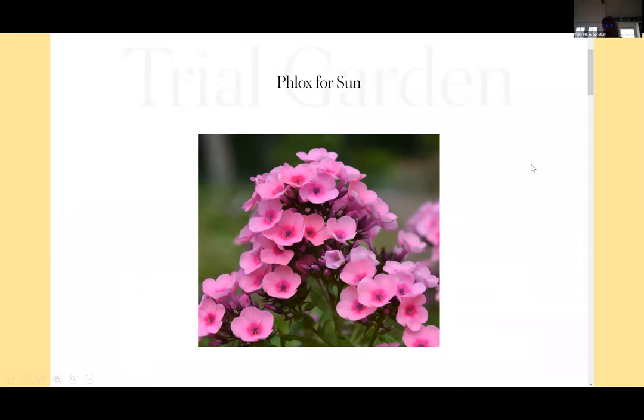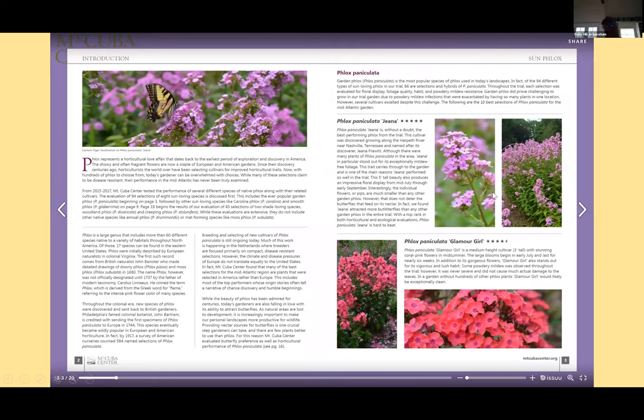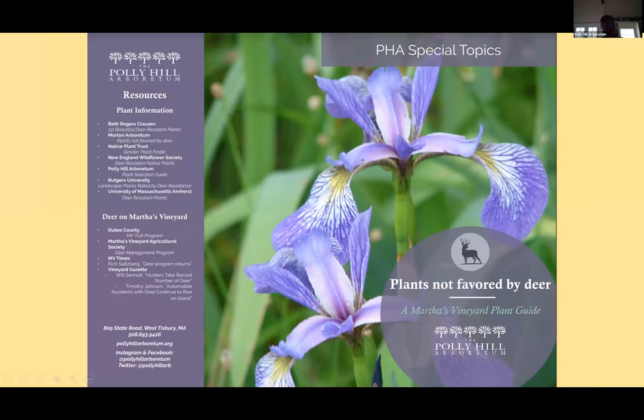Mount Cuba has a phlox trial, a Rudbeckia trial, and sedge trials. There's a plant here — Phlox paniculata 'Gina' — which is in great demand. We finally have it after three years. It's a plant that's been featured in their publications and we're very excited to offer it.